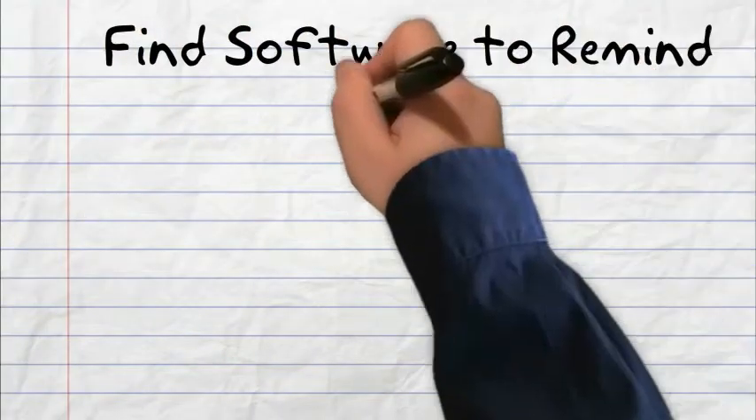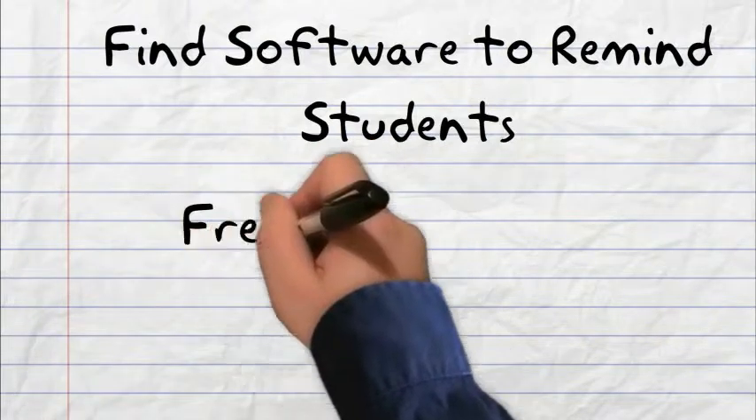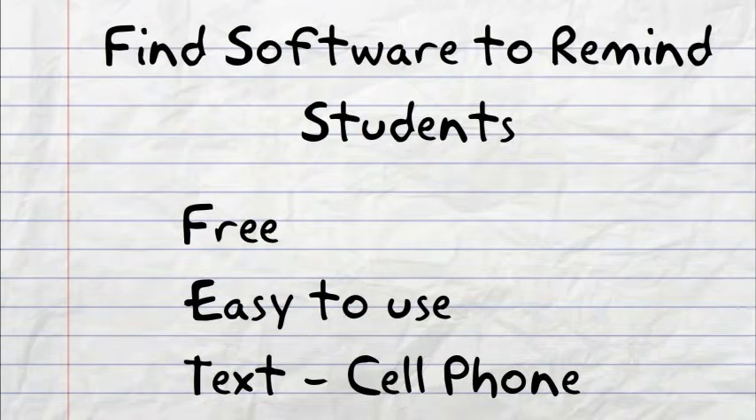Initially, I wanted to find software to remind students when their assignments were due, and I wanted it to be free, easy to use, and I wanted to send messages to their cell phones since most of them are already on them anyways.